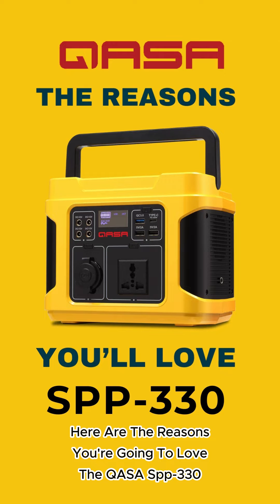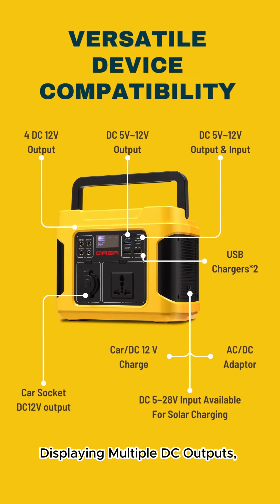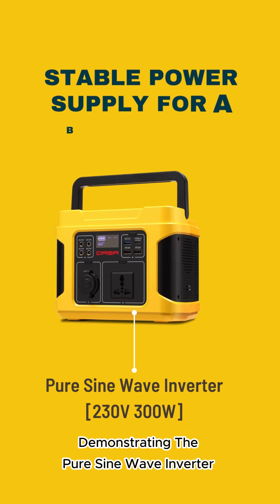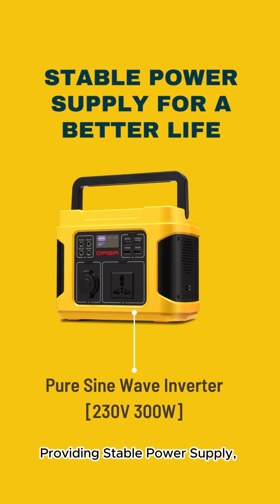Here are the reasons you're going to love the KASA SPP-330. Displaying multiple DC outputs — versatile device compatibility for all your needs. Demonstrating the pure sine wave inverter, providing stable power supply for a better life.